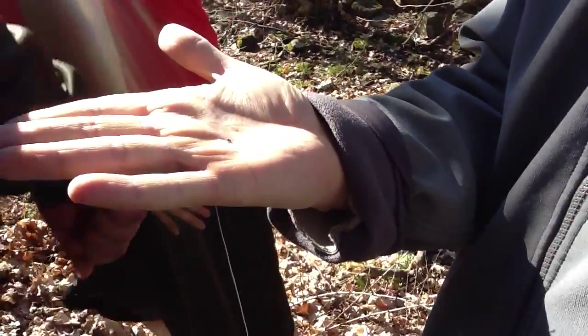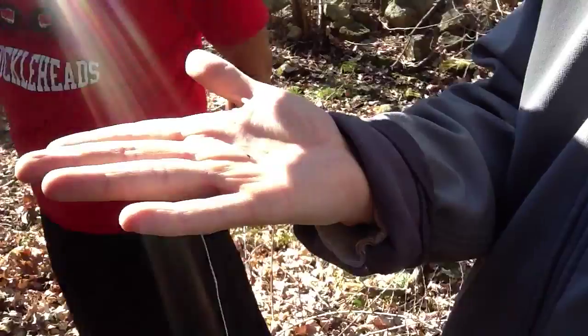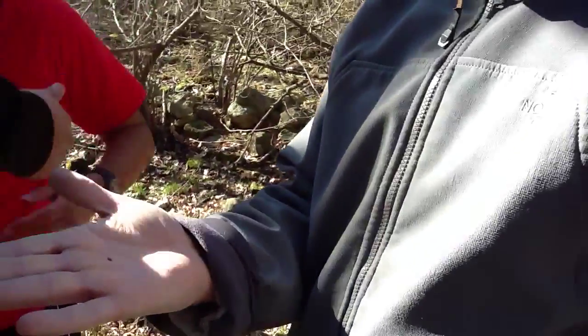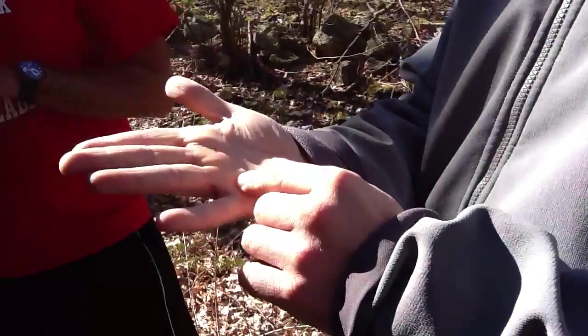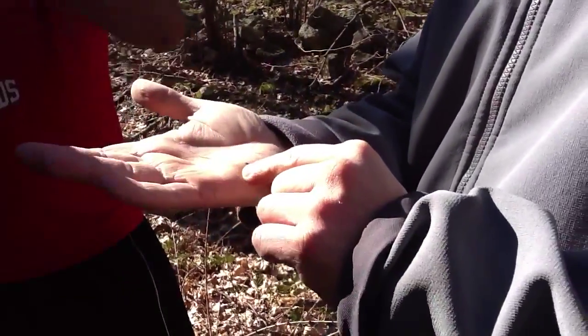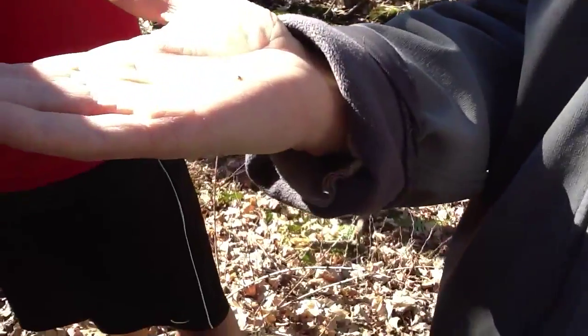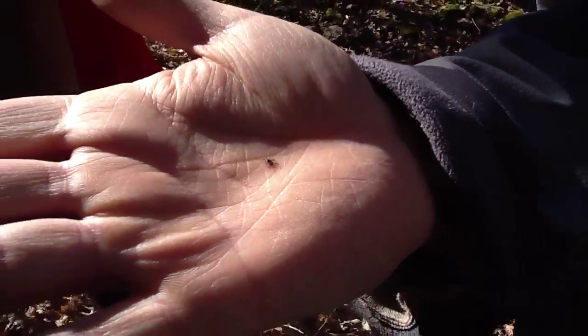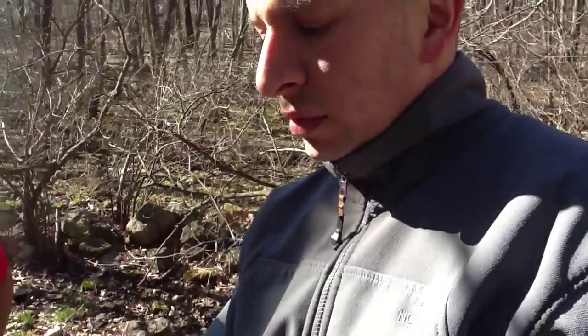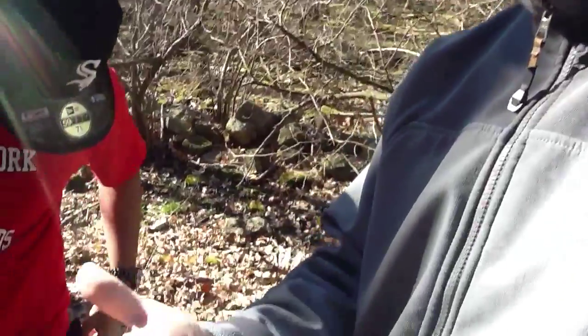It usually takes them a while to bite — usually, not all the time — but they'll walk around and crawl around and try to find a good place to latch on to you, like the back of your knees or the back of your thigh.